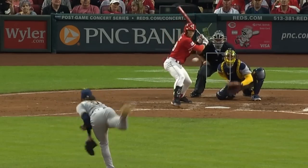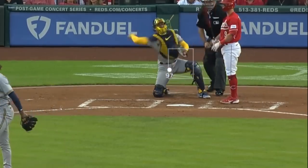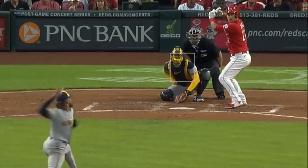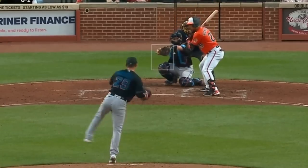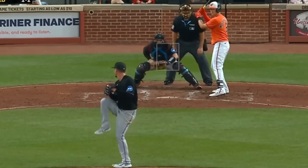Freddy Peralta had six Ks and six scoreless innings giving up only one hit. He had these painted fastballs as well as this painted one — but that was really close — as well as his slider and change-ups, and just dominated all day. Braxton Garrett had five Ks and four and two-thirds innings giving up four runs, and had this cutter and change-up.